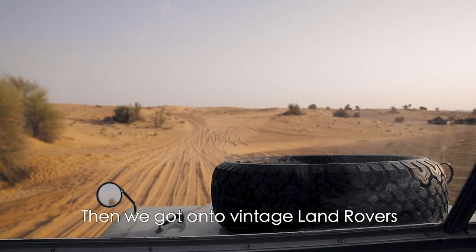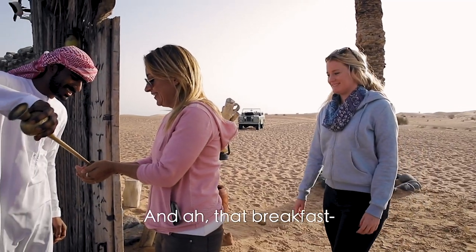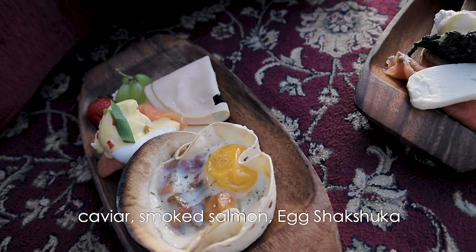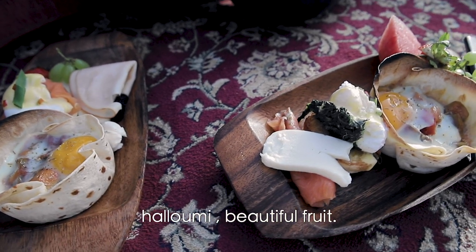Then we got on vintage Land Rovers and rode to this authentic desert camp, and the breakfast was amazing. It was eggs benedict, caviar, smoked salmon, halloumi cheese, and beautiful fruit.